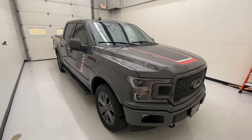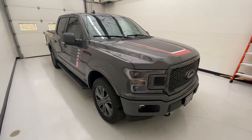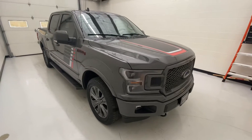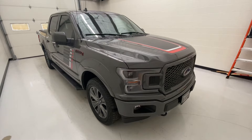Hey guys, I'm going to show you the 2018 Ford F-150 we have here. It's a Lariat with the sport trim and the special edition package. It has a 3.5 V6 EcoBoost with a 10-speed automatic transmission. You can get 375 horsepower with 470 pounds of torque.